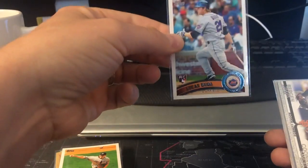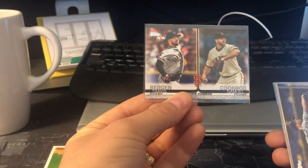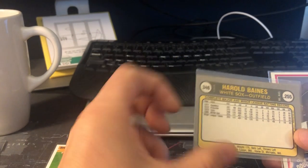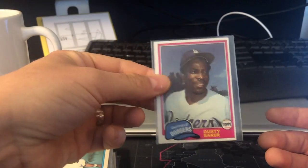2011 Lucas Duda. Travis Bergett and Samuel Krug. Richard Lovelady. Harold Baines — that's a Harold Baines rookie, it's kind of cool. And a Dusty Baker — he looks the same.